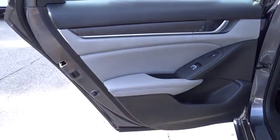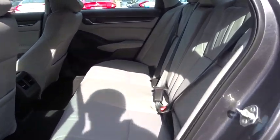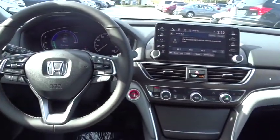Leather-wrapped steering wheel, Bluetooth, adjustable steering wheel, power steering, aluminum wheels, cruise control, keyless start, auto-dimming rear-view mirror, floor mats.